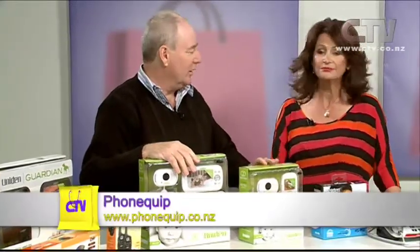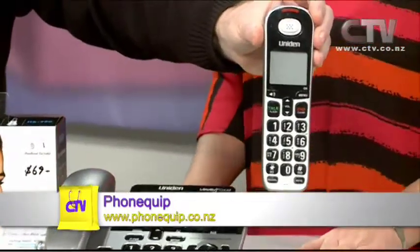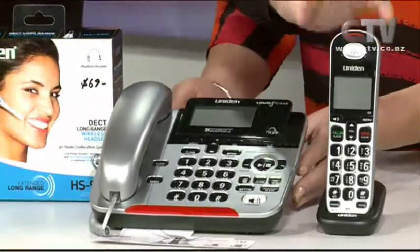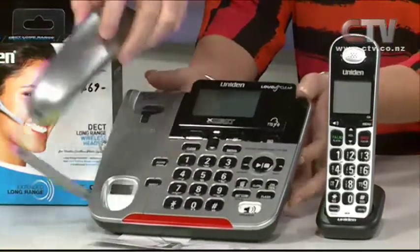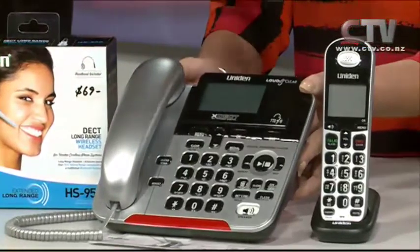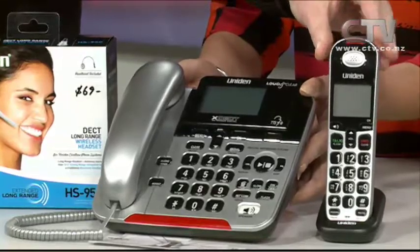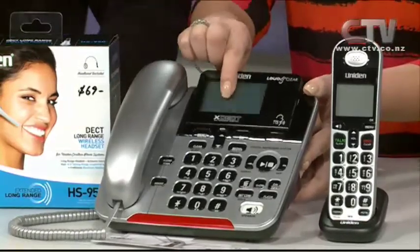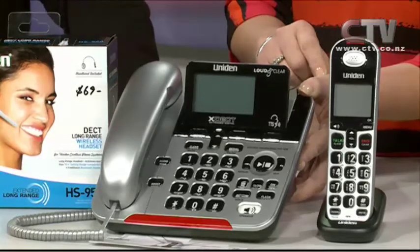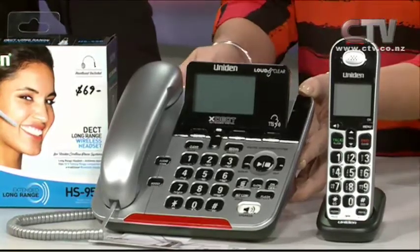Mark from Phonequip joins to display a range of products. They're famous for big button and big volume phones, which come as a cordless and as a corded arts phone — their biggest seller. There's also a hard-wired phone that still works during a power failure. This combo unit has an answering machine, caller ID, speakerphone, a light flash when the phone rings, and loud volume — it covers all bases.